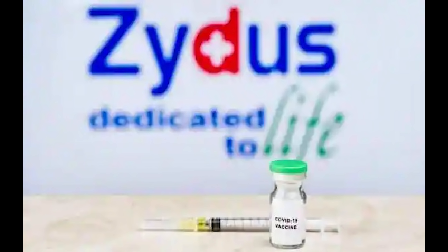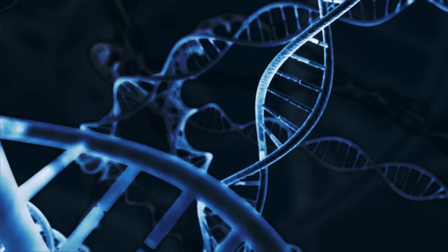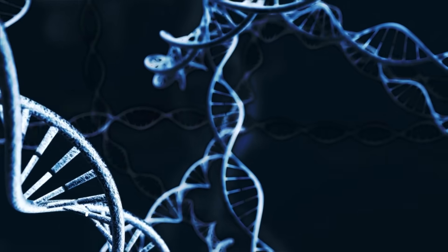The new vaccine was developed by Zydus Cadila. It is a DNA-based, needle-free vaccine that received approval in India.